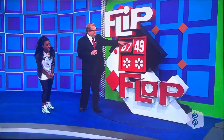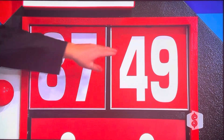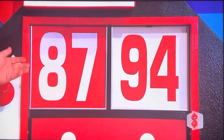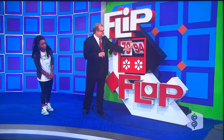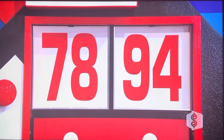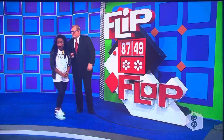Now, to make it correct, you can flip the first part of it to make it $7,849. You can flop the second part of it to make it $8,794. Or, you can flip and flop to make it $7,894. Three things you can do: flip, flop, or flip-flop.